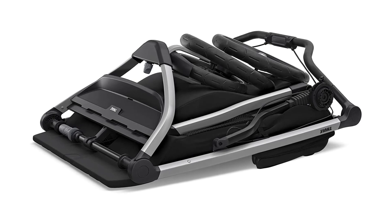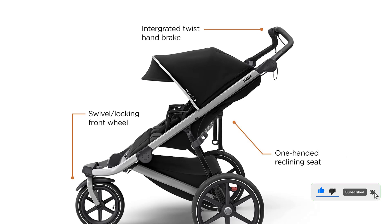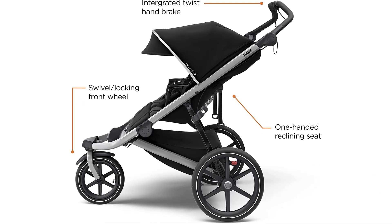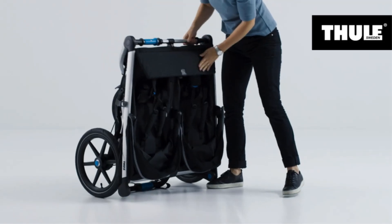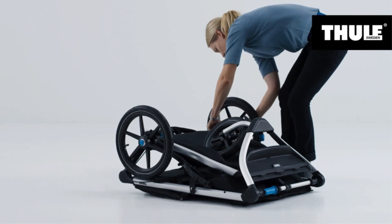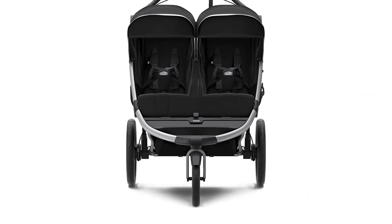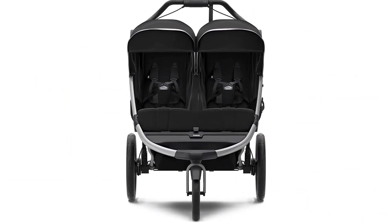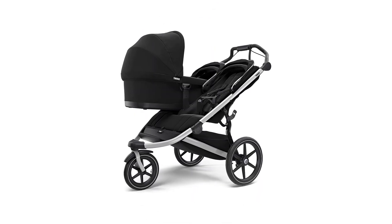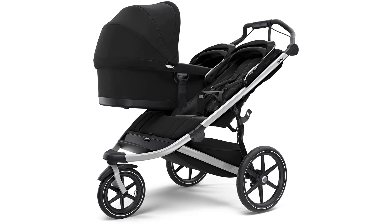The passenger seats each have storage pockets, giant canopies, an independent recline for each seat, and padded five-point harnesses to help keep little ones cozy and safe. This stroller may not be the right choice for those expecting twins as it only accepts one infant car seat. However, you can hold one baby in a baby carrier or use a frame stroller when your little ones are small. This is also somewhat heavy, but it is the lightest option in the top-scoring strollers. Overall, it is an excellent stroller for everyday use, loaded with features that let you run errands while keeping your children comfortable.